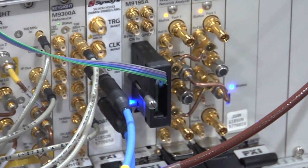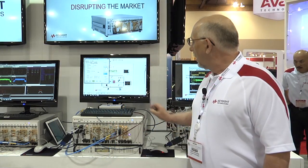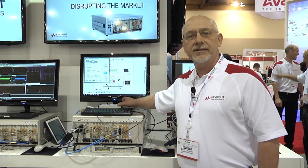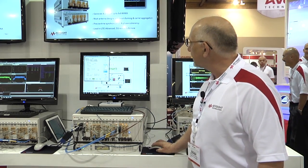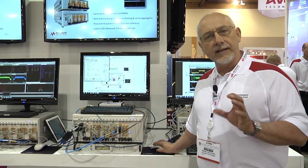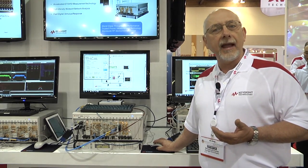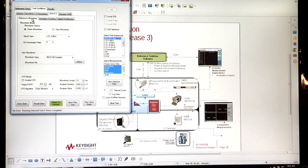Now I'll give you a brief demonstration of its capabilities. We have an envelope tracking capable power amplifier as our DUT today and I'm going to stimulate this device with a 5 megahertz LTE signal. I'm going to run a suite of tests that include power sweep of the output power, measuring power added efficiency, adjacent channel power, delta EVM, and also up to the 6th harmonic component.